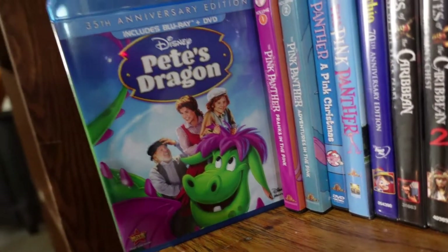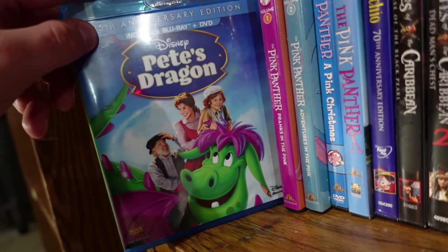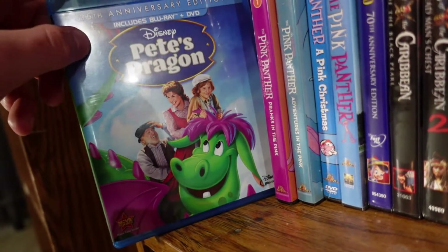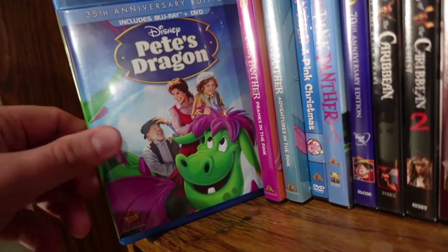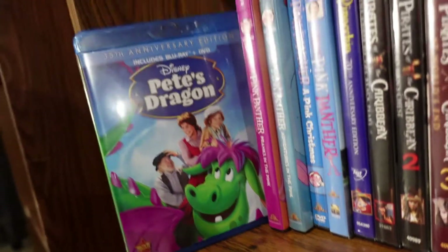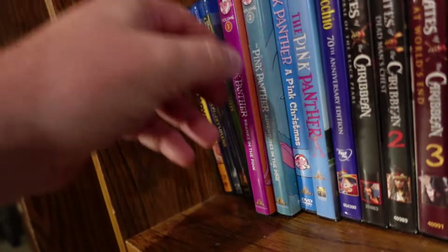Pete's Dragon — this is the original from 1977. I actually prefer this version over the new version; I think this film has a lot more charm to it, whereas the remake felt more emotionally manipulative to me. I love the musical numbers, the characters are all charming, maybe it goes on a little too long, but still a great underrated Disney classic.